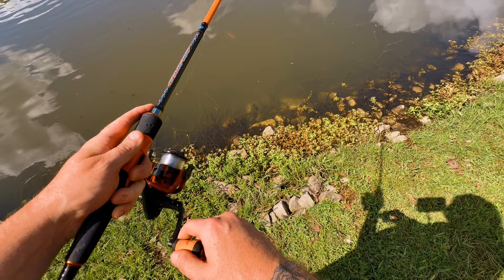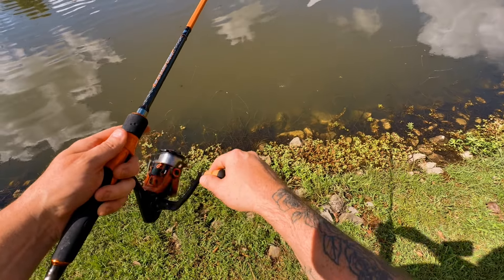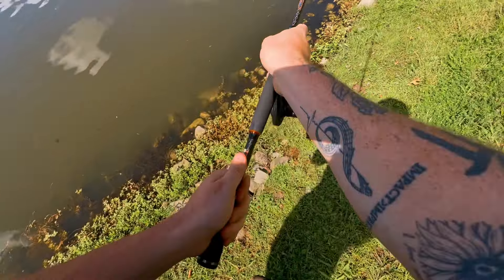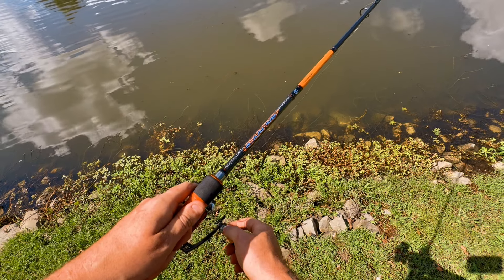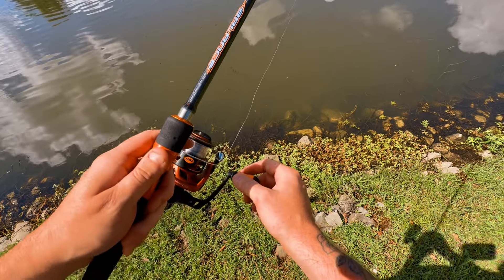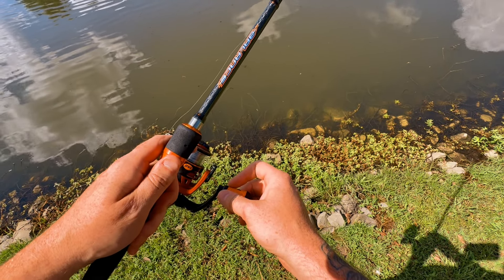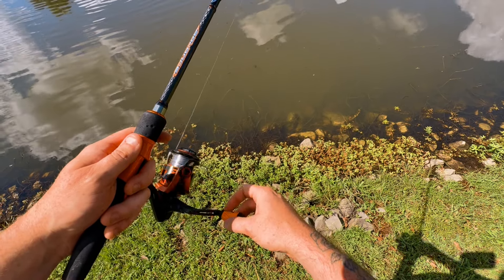Oh, I just had a bite! Oh my goodness — first cast in! I can see that bass right there. He yanked it as I was coming in towards the bank. That felt like something aggressive too, man.